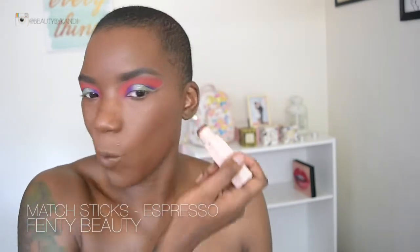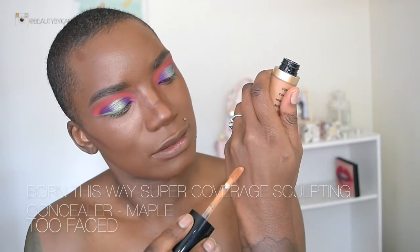Now that the eyes are about 80% done, we're moving on to the face. We're using the Lancôme Teint Idôle Ultra Wear foundation in shade 540W, and I'm using the bottom portion of the beauty blender to evenly disperse the foundation all over the face. Next we're using the Fenty Beauty contour stick in shade Espresso, carving out the contour areas. Then we're trying the Too Faced Born This Way sculpting concealer in shade Maple on the highlighting portions, blending that out with the beauty blender using specific angles for both the highlight and contour areas.